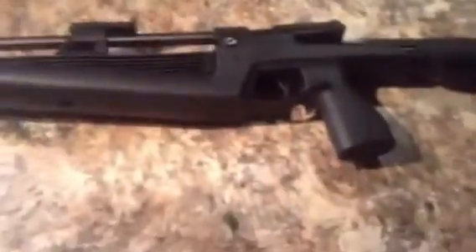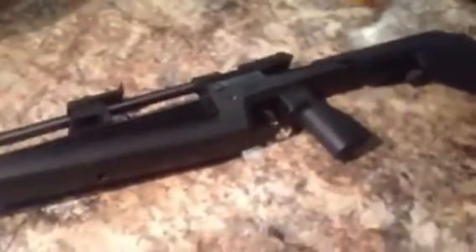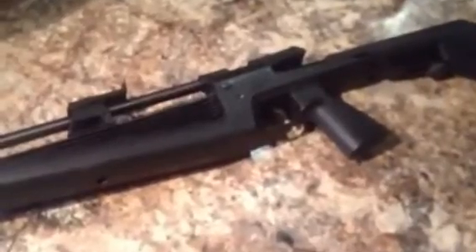I certainly didn't buy it for the looks. I personally like a more traditional looking piece of weaponry — I like wood and things. I'm not a big fan of synthetics, but for the money I had to try one of these out. Like I said, it's really lived up to the accuracy thing.